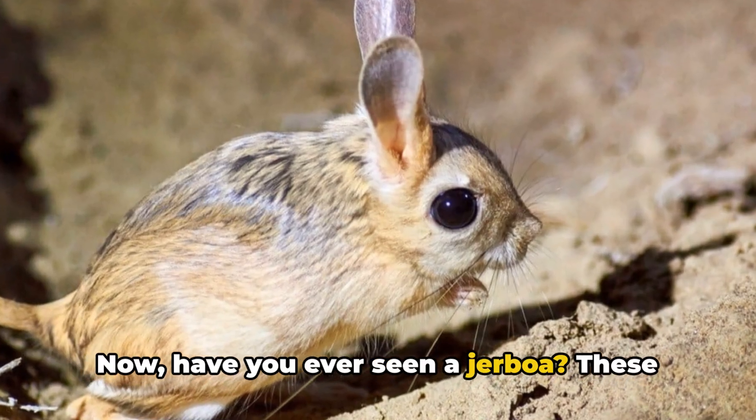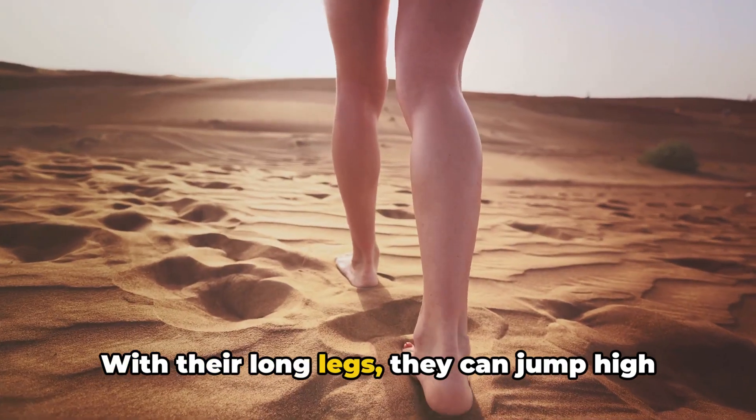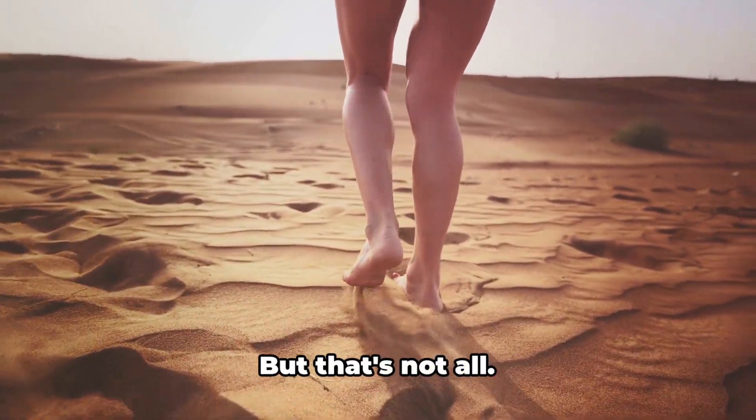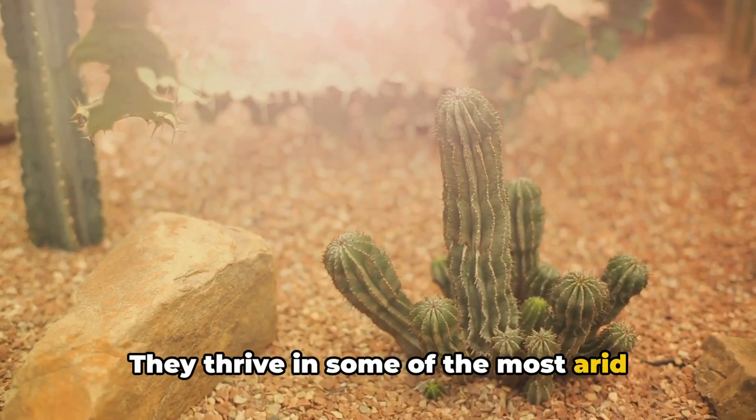Now, have you ever seen a jerboa? These tiny hoppers are the desert's acrobats. With their long legs, they can jump high and far, making a quick escape from predators. But that's not all — they thrive in some of the most arid deserts on Earth.